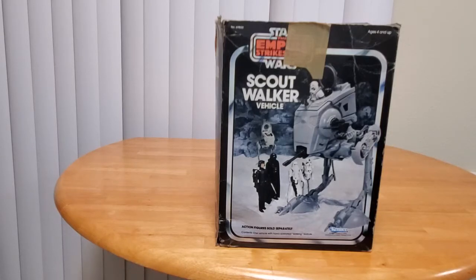We have here the vehicle itself, featuring Darth Vader, and you've got the Snow Trooper, and the AT-AT driver, and of course the AT-AT commander. But there's no AT-ST driver in it. Why? Well, because that figure wasn't produced until the Return of the Jedi line.